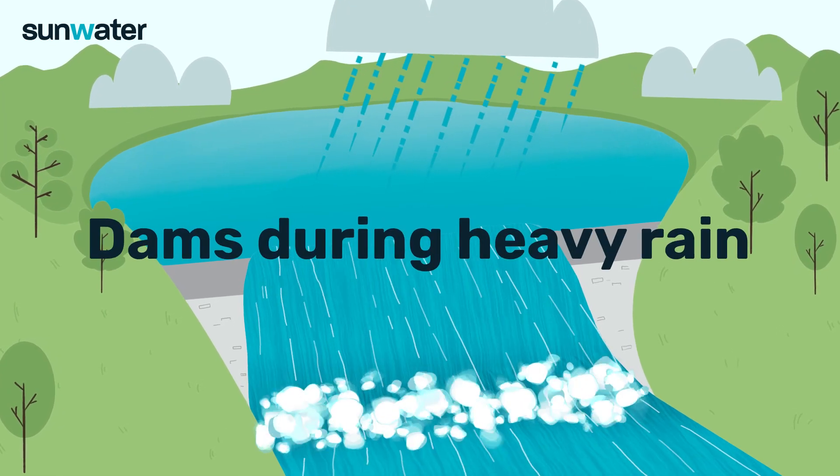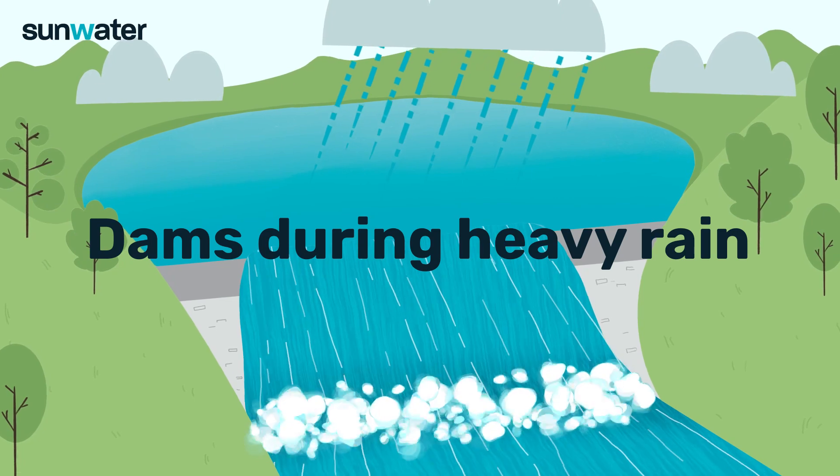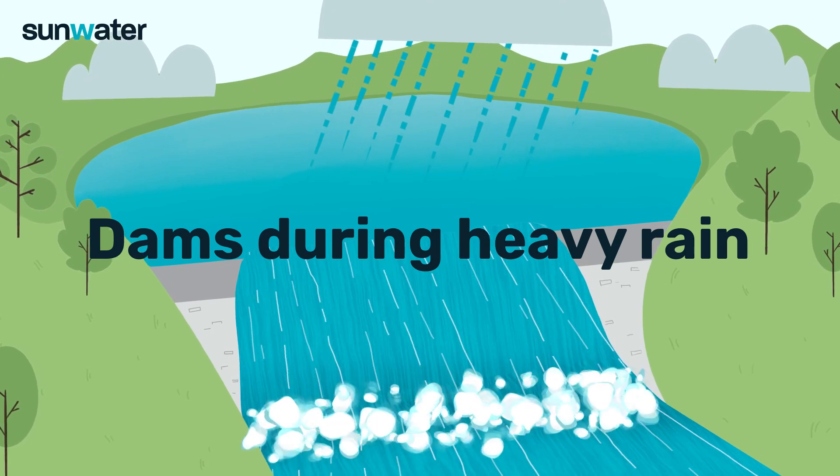Dams are an integral part of a water catchment. Understanding how they work during heavy rain and floods is important.